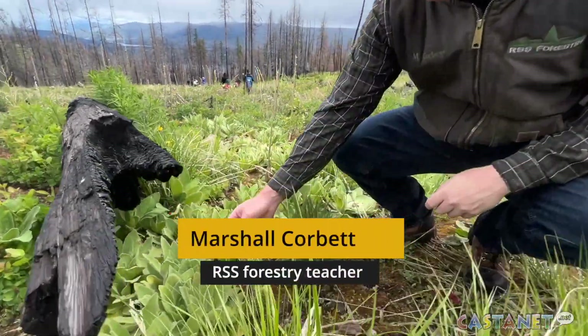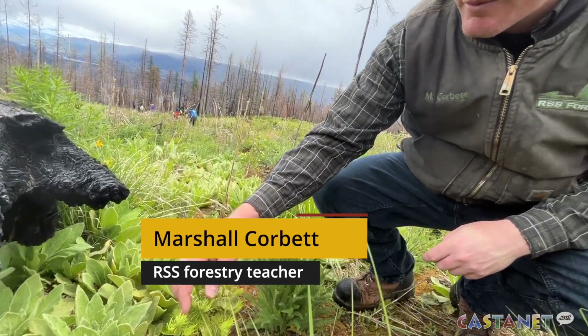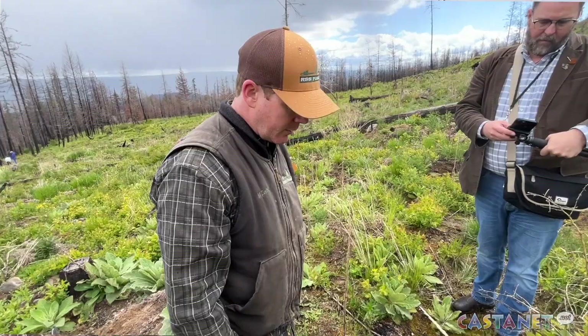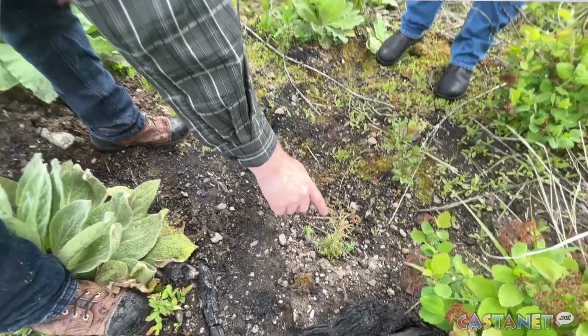The area the kids are working on was a cut block, and they are working to bring it back to what it was originally. This one looks a bit more healthy — it might have got a little bit nipped — but we can see some nice green buds coming out the top, so that's hopefully going to be a nice healthy tree in a couple years. We'd love to see like 90 to 95 percent tree survival.